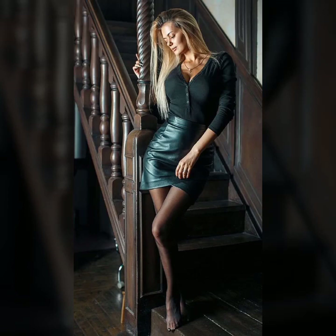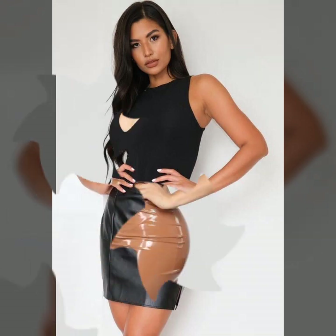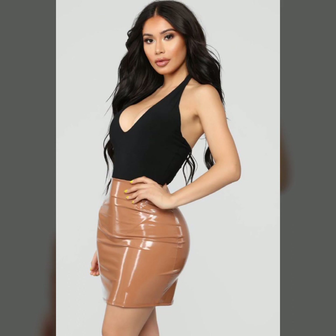Hello everyone, welcome back to my YouTube channel Latex High Fashion. I'm Asya, and today I will show you in this video very attractive and most demanding design ideas of leather mini skirt. This is our latest collection of 2022 designs ideas and a different variety of leather mini skirts.